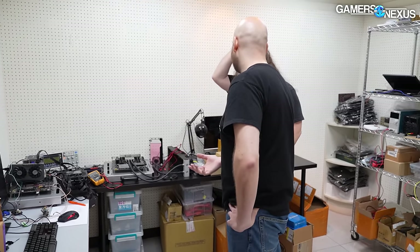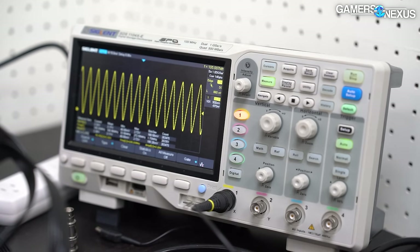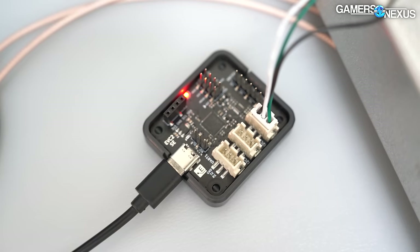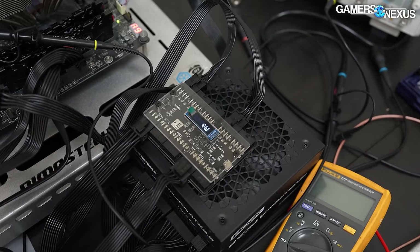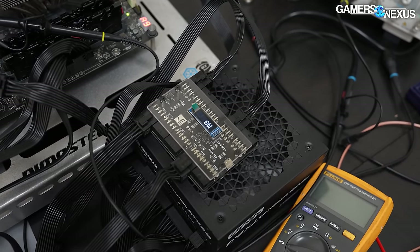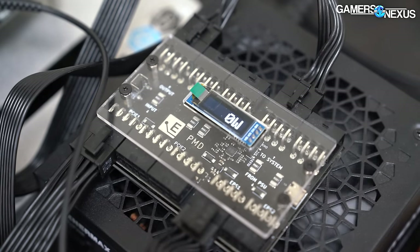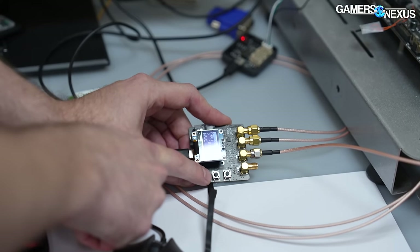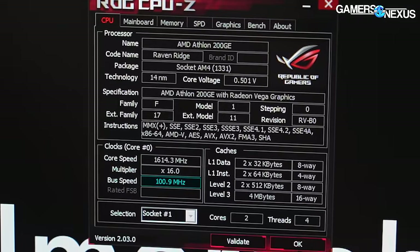When you adjust the reference clock on the graphics card, you shift everything — the GPU, memory clock, and all internal timers. We can't read the clock frequency directly, so we have to measure by performance — we have to benchmark it. We do have it on the oscilloscope to check the signal looks good and confirm the input is actually doing something. Let's set clock one — the motherboard — to 101 MHz. You can see the change in the bus speed reading here. Let's go to 102, which should be stable.